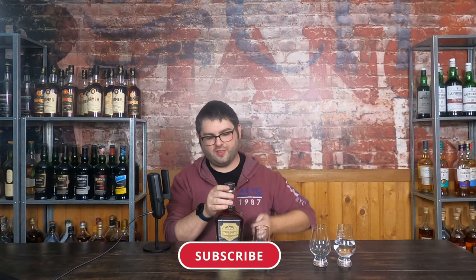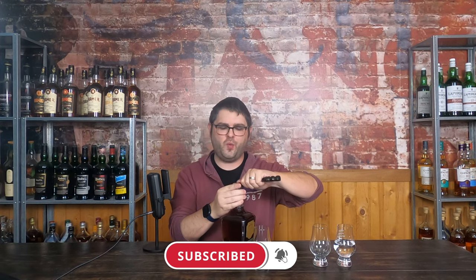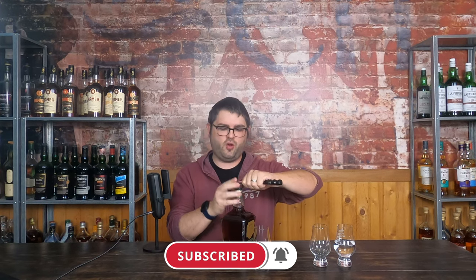Who could say no to that awesome looking bottle? So let's get into things. As always, we're going to be trying it two different ways — first with no ice or water, and second we'll add just a drop of water to see if anything changes. Make sure you like the video, subscribe to the channel, and hang around for a bit. If you're interested in some other reviews of Jack Daniels products, they'll be up above and down below.